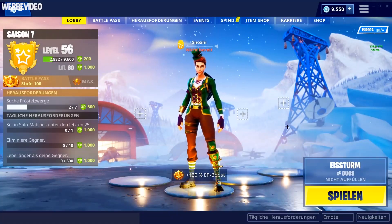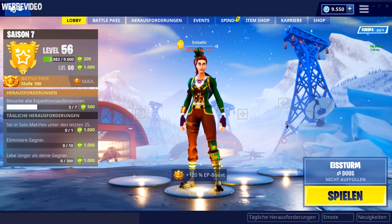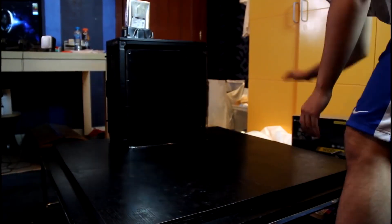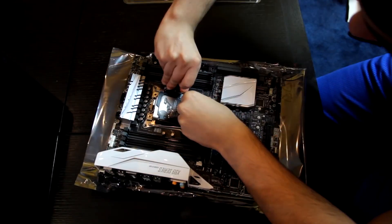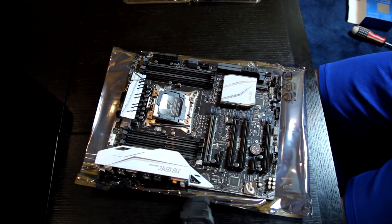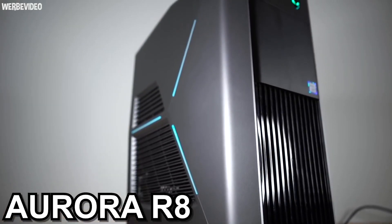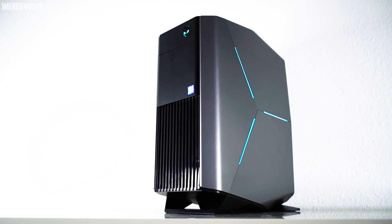This Alienware Aurora R8 is a solidly mid-level gaming system. It's powered by a 9th Gen Intel Core i5-9400 processor, and graphics are handled by the GeForce GTX 1660 — a cut or two above the entry level for virtual reality, but far from the bleeding edge of graphics performance. For storage, you get a 1TB data drive and 256GB SSD.